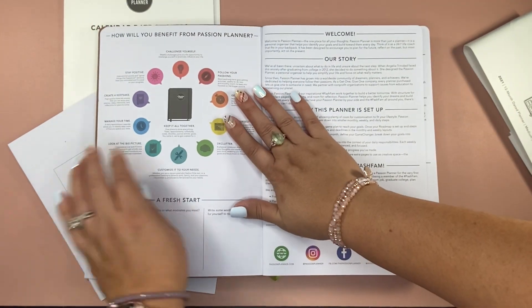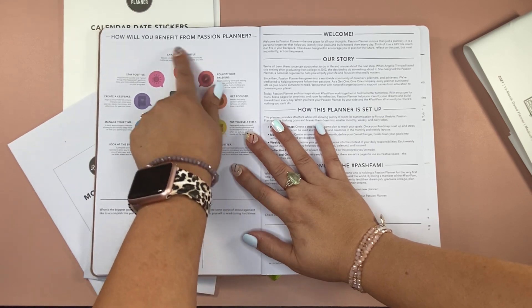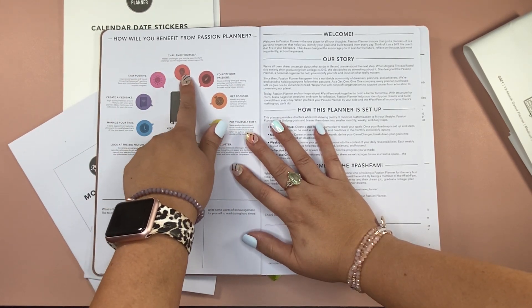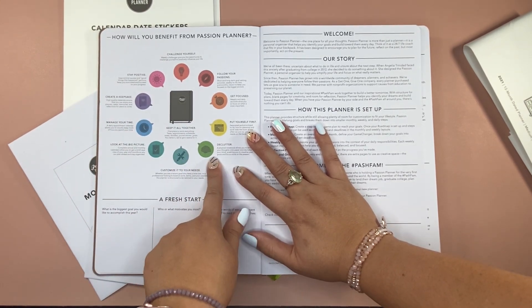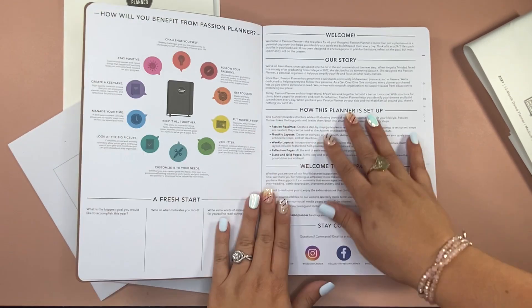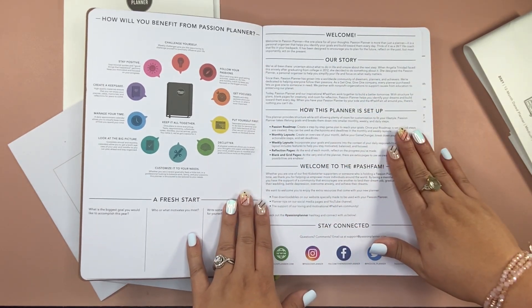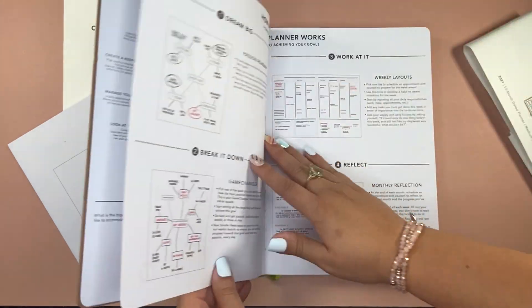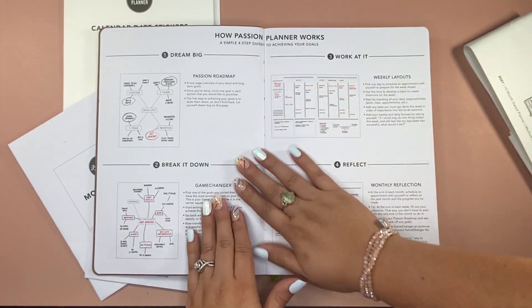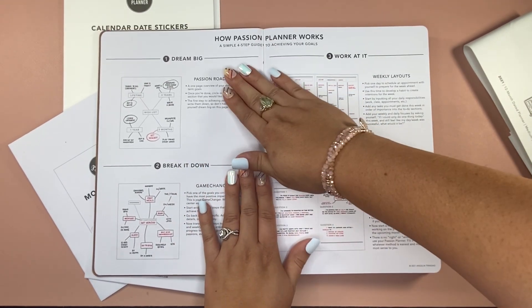It opens up with basically all the detailed information on how it's going to work for you — all these different areas: where to start, how to start, a whole little welcome message, the story, how to set it up. It's very helpful for somebody who is brand new, just wanting to start somewhere. It gives you a simple four-step guide to achieving your goals.